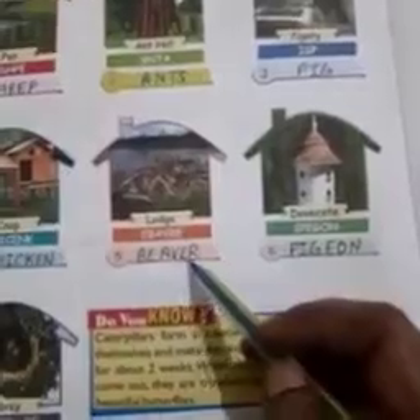Number 3: pigsty — pig, P-I-G. Number 4: coop — chicken, C-H-I-C-K-E-N. Number 5: lodge — beaver, B-E-A-V-E-R.